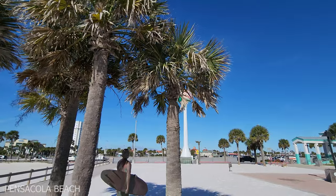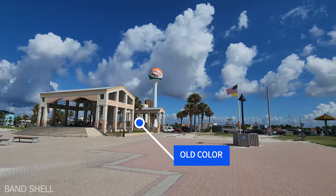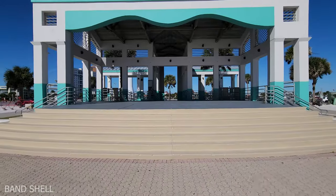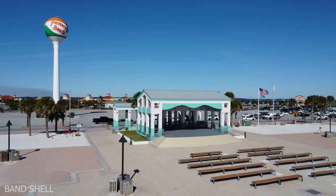First thing: they painted our water tower, the Pensacola Beach Ball, which looks amazing. And they also did a paint job on our band shell. This is the old color that we used to have, and here's our new color. How bougie. Anyway, it looks great — I really like it.